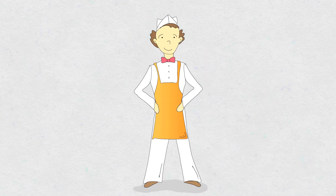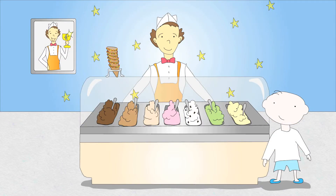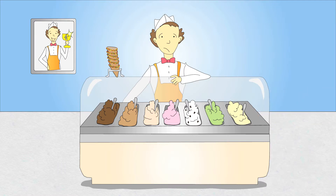This is Joe. Joe runs an ice cream parlor and is doing quite well. He is a sales wizard and knows a thing or two about great customer service. But with a tough economy, he's having a hard time scooping up new customers.